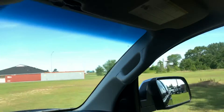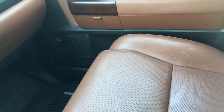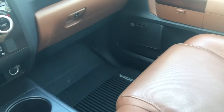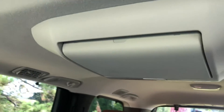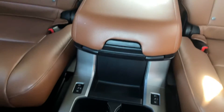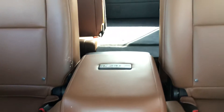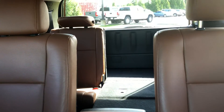Everything you would want in a vehicle. The sunroof comes standard in it. But a very clean, very sharp vehicle. It has all weather mats in it already, it also has a DVD player in it, and standard third row back seating.